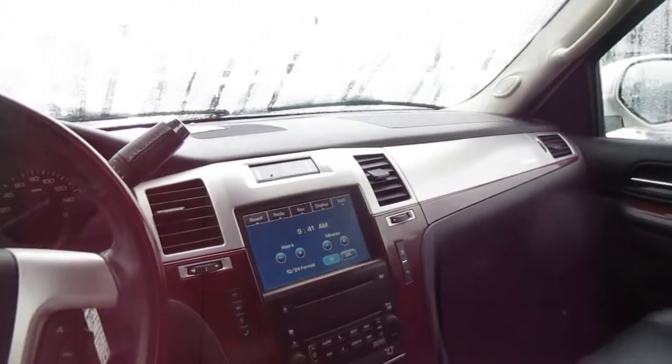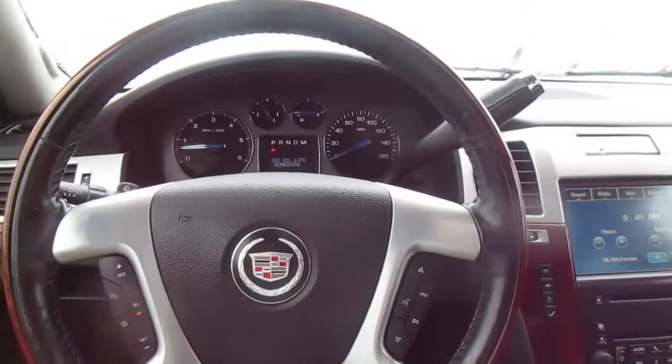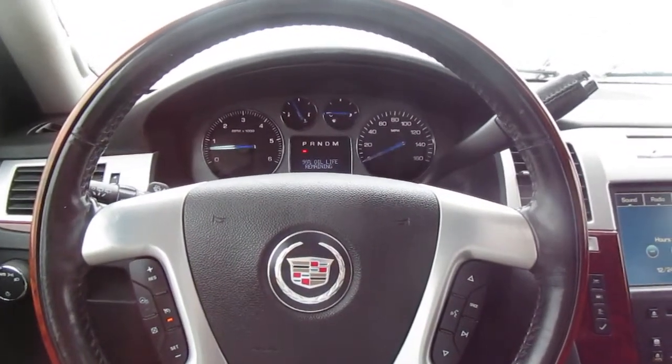So if you're in the market for a really well equipped pre-owned SUV like this, come down to King's Colonial Ford and take a look at this Cadillac Escalade. Thank you for watching.